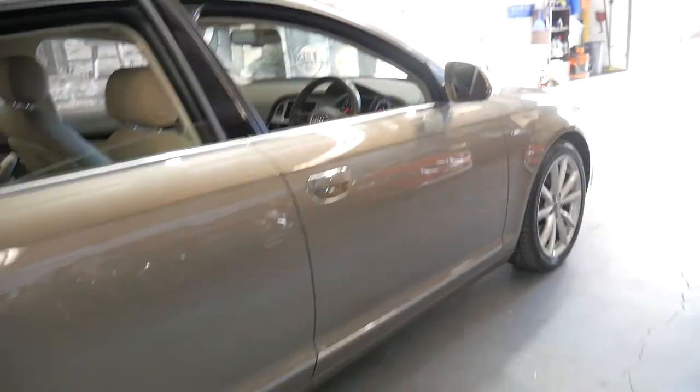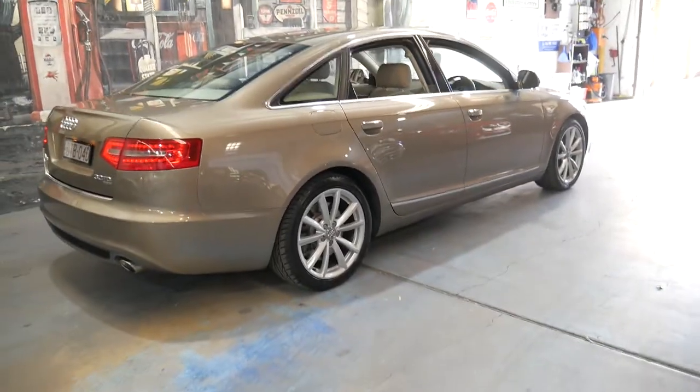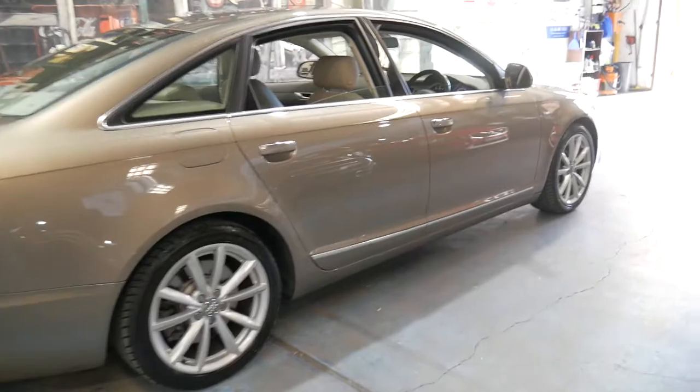Thanks so much for watching. We are the Old Timer Centre located in Marrickville, 15 to 20 minutes from Sydney Airport. We can help you with finance. We specialise in European cars just like this one.